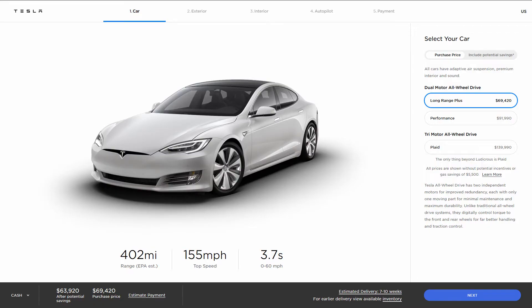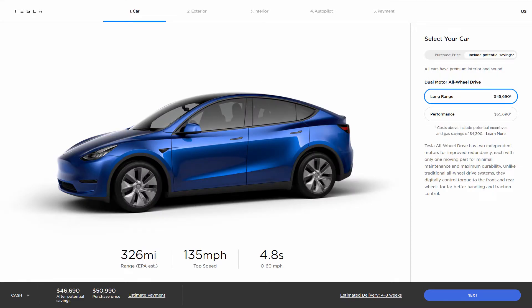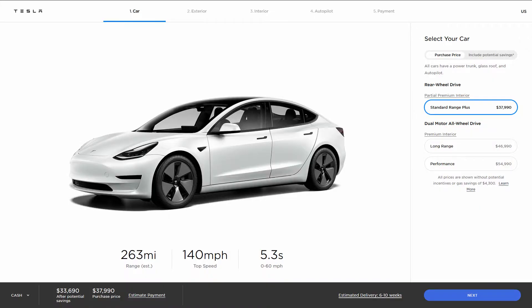All of the other models got a boost in range as well. The Tesla Model S can drive over 400 miles on a single charge. The Tesla Model X can go 370-plus miles on a single charge, which is great considering how big the vehicle is. The Tesla Model Y can go 326 miles on a single charge. It's amazing that you can buy an all-electric vehicle that can go 250-plus miles on a single charge for under $40,000.